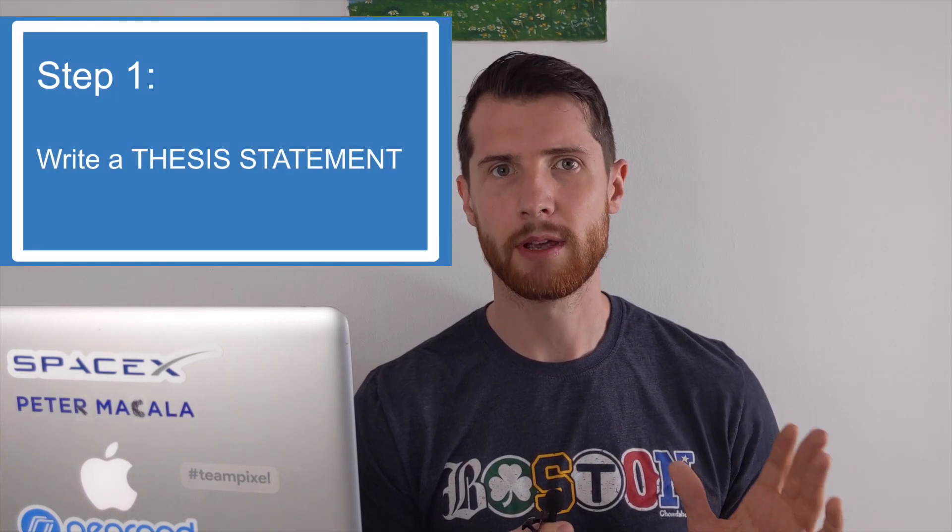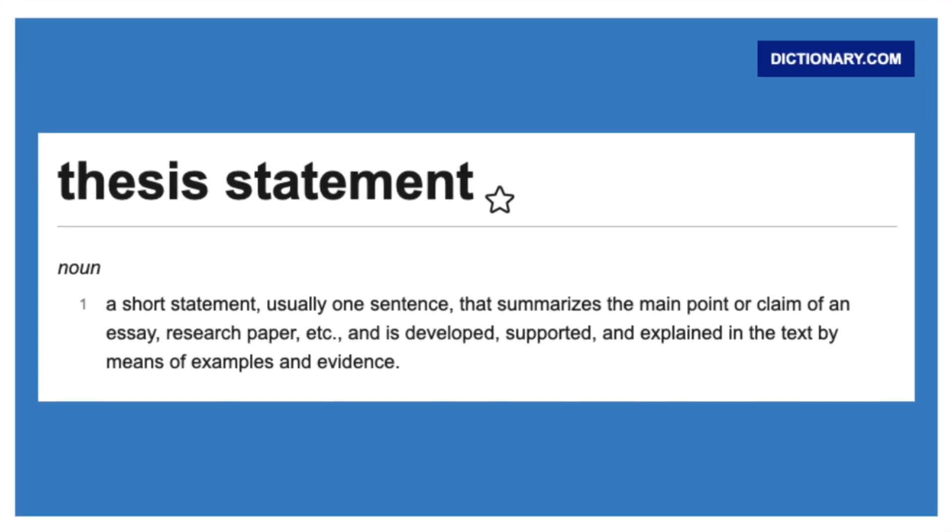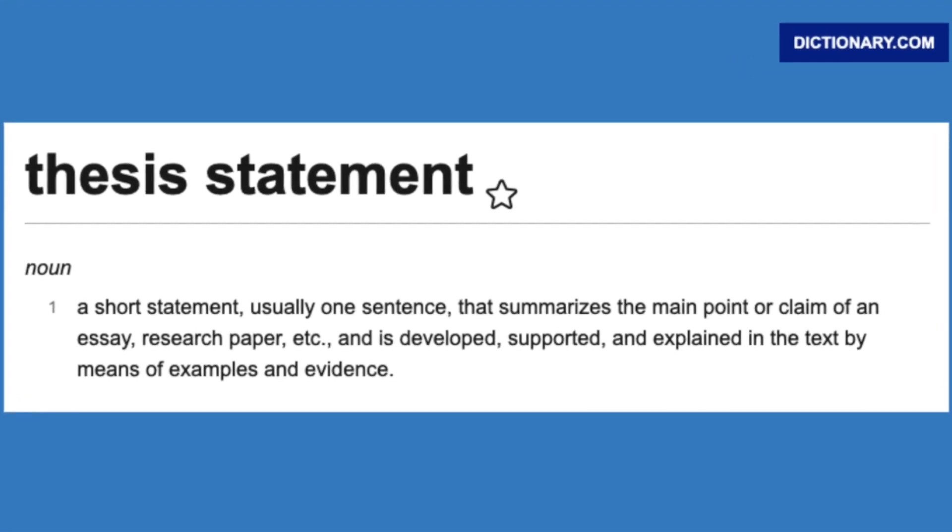The first step in writing a good essay is coming up with a thesis statement. A thesis statement is a sentence where you say what your argument is along with a few ideas to support it. The thesis statement is not the first thing your reader is going to see, but it's the most important thing to start with.